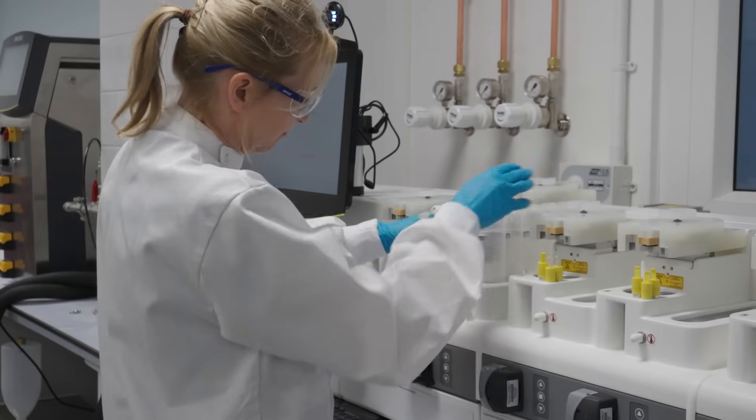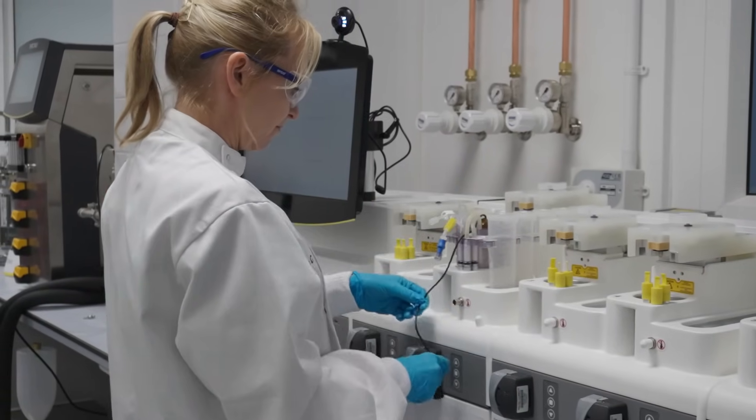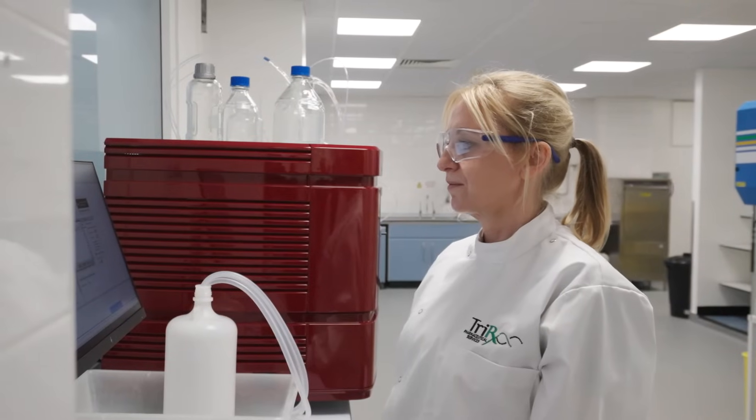Hi, I'm Stephanie Caslin. I work at Triorex as a Senior Development Scientist. My last role was Quality Assurance Manager, which was mainly office-based. So following a period of redundancy, I wanted to move back into the lab because it's an environment I feel comfortable with.